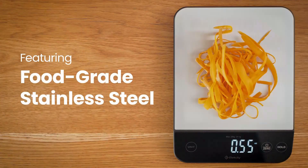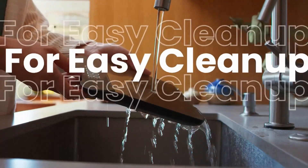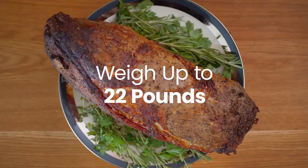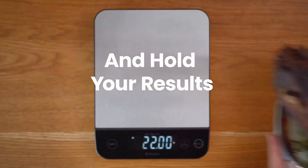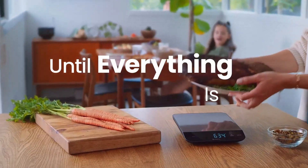Whether you're tracking macros, baking with precision, or just trying to stay on top of your portion sizes, a reliable food scale is a must-have in any kitchen. From high-tech features to easy-to-use designs, we've got something for every type of cook. Stay tuned as we dive into the top options available in 2024.